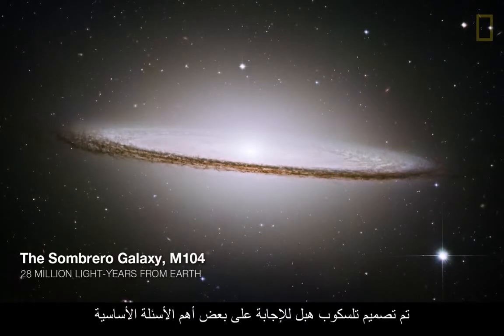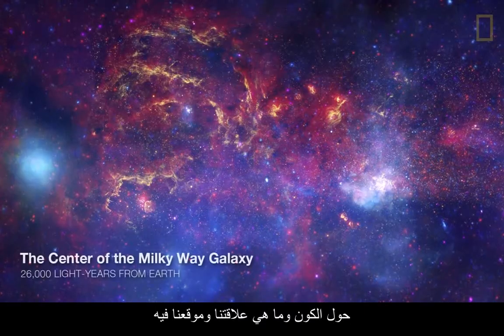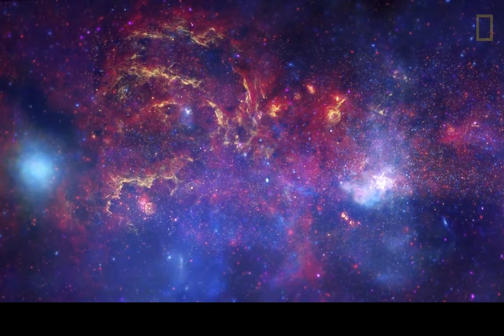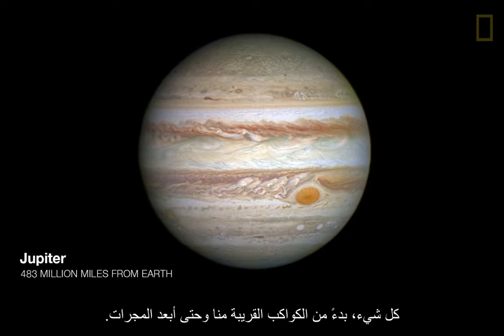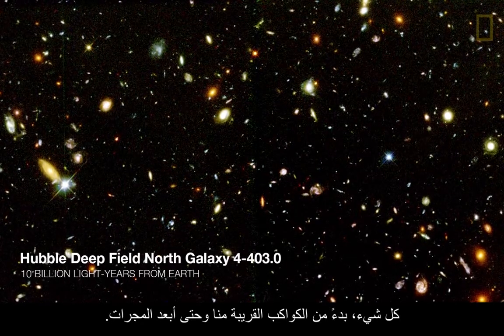The Hubble Telescope was built to really answer some of the most fundamental questions about the universe and how we fit into the universe. Hubble is able to observe the entire range of things that is out there, everything from planets nearby us all the way out to the most distant galaxies.